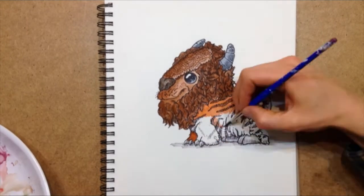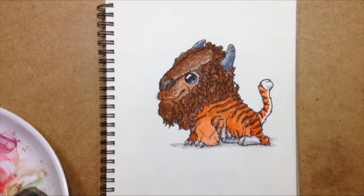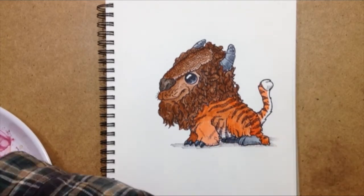So I hope you enjoyed watching this video today. If you have an idea of what I might draw tomorrow, please leave it in the comments below. Thanks for watching.